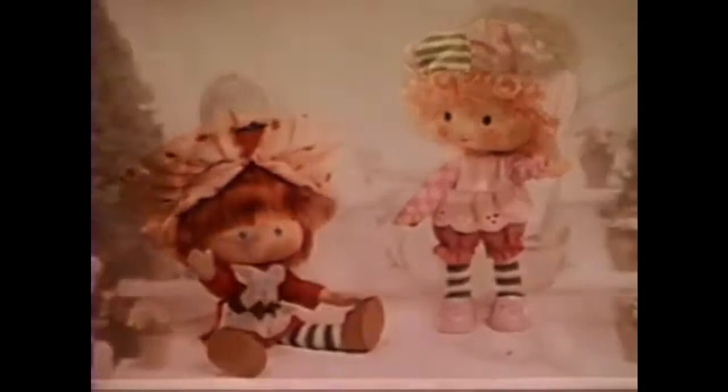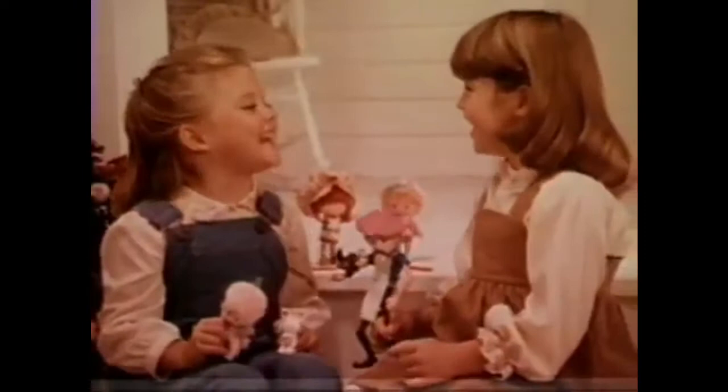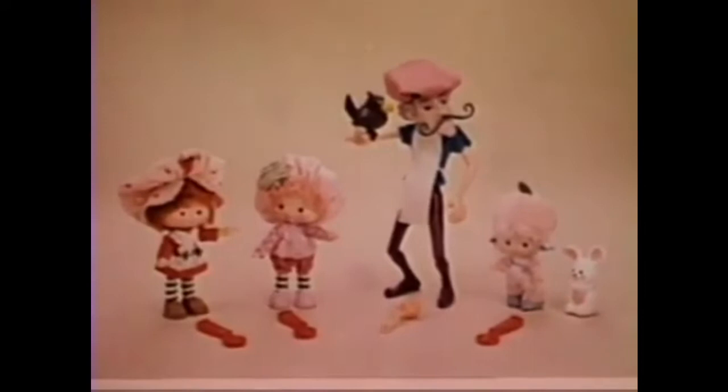Strawberry Shortcake with her freckled nose and Raspberry Tart, both are cute when they're posed. Little dolls from the Strawberry Shortcake and her friends' collection, each sold separately, each with a separate smell. Strawberry! Raspberry! It's fun to comb Strawberry's hair. Small Purple Pie Man. Cinnamon Apple Pie. And this is Apricot with Bunny Hopsalot. They smell delicious! Strawberry Shortcake and Raspberry Tart, Purple Pie Man, and Apricot with Hopsalot. Each sold separately from Kenner.